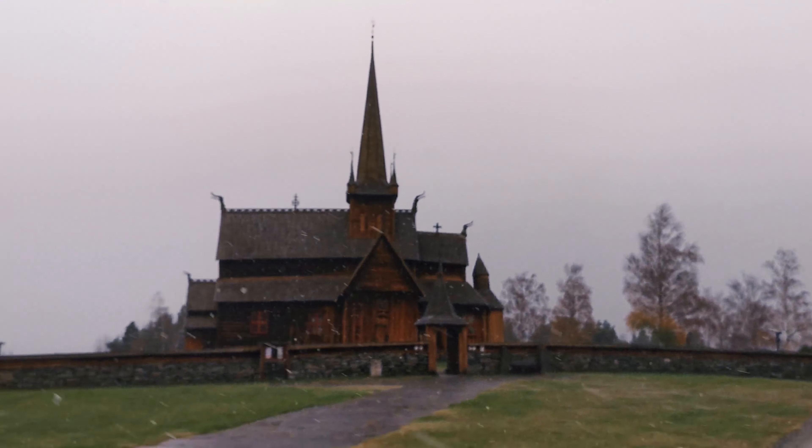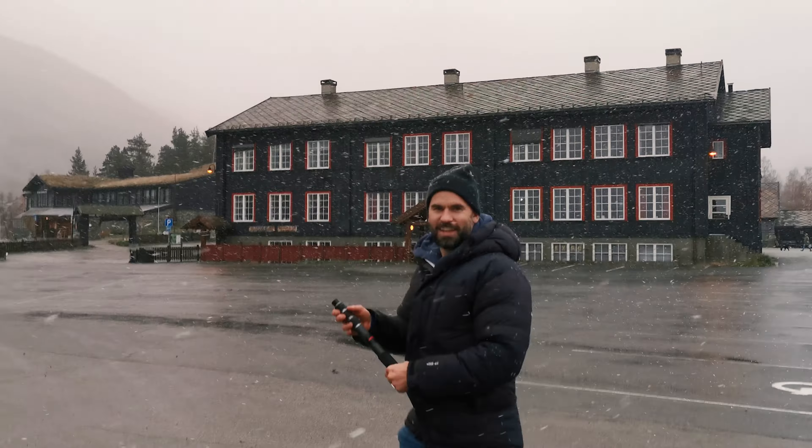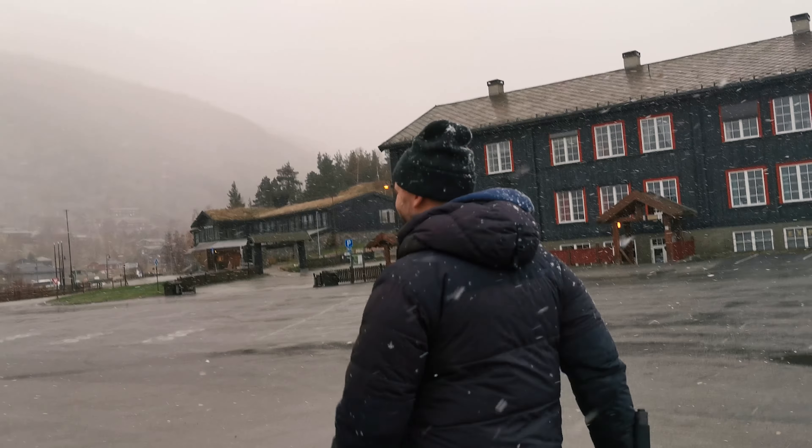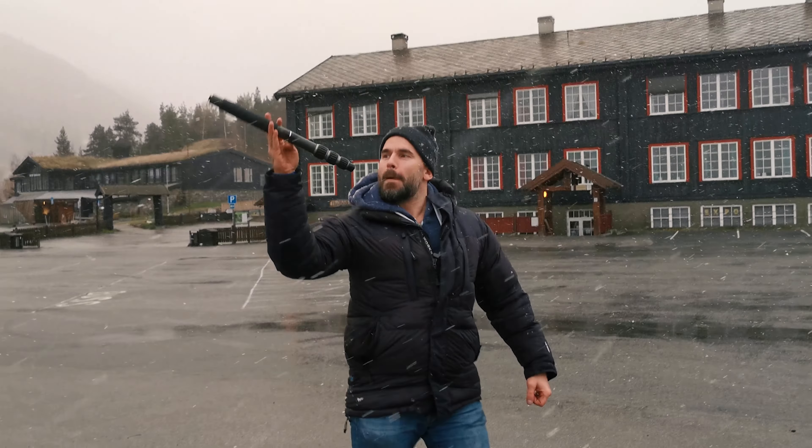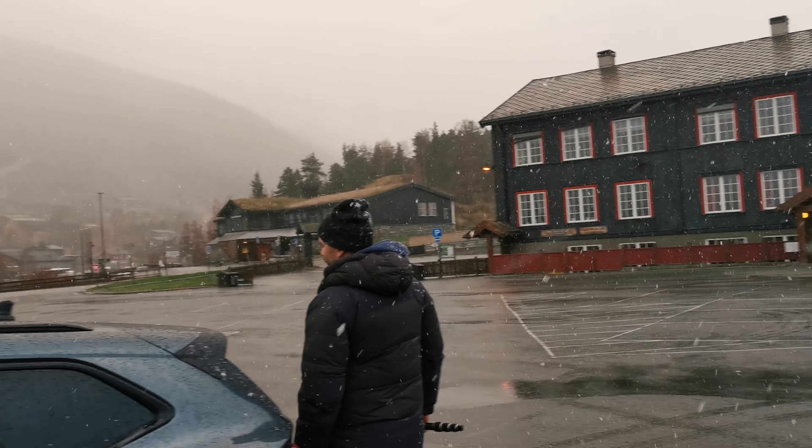And with that, that is almost the end of the road trip. What an ending! You should start a drone recovery service.